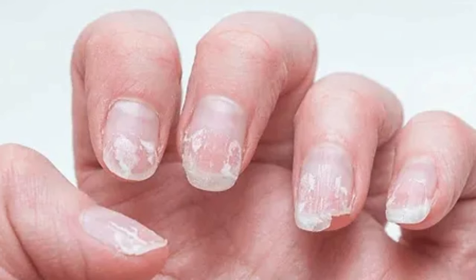Hey guys! Kamusta kayo? Welcome back again to my channel. Dry and brittle nails are caused by many, many factors.